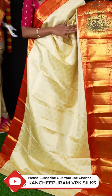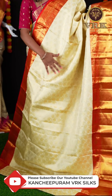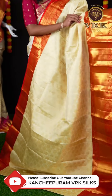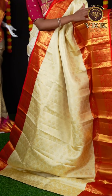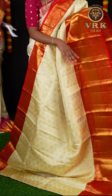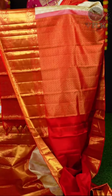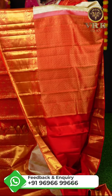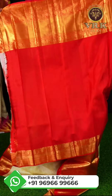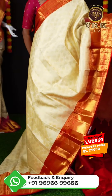This saree looks very great with off-white and red color combination. We have a very unique design on the body — all over matte feel weaving with golden zari flower booties. And a beautiful big red color border with golden zari plate and kairi design. Here is the pallu, also in red color — it's a rich pallu with all diamond cut design. For this saree we have a red color plain blouse with border. The item code is LV2859 and the price is ₹25,000.